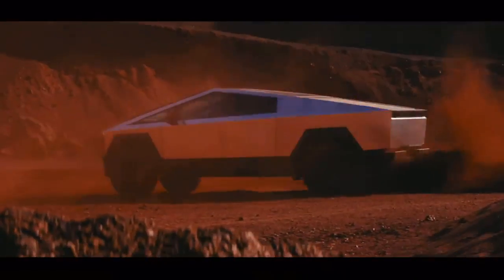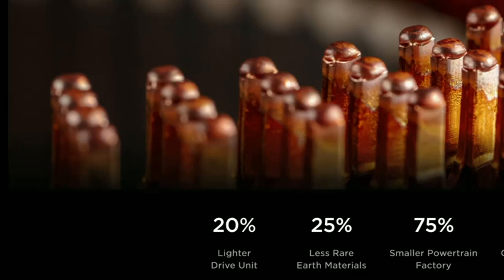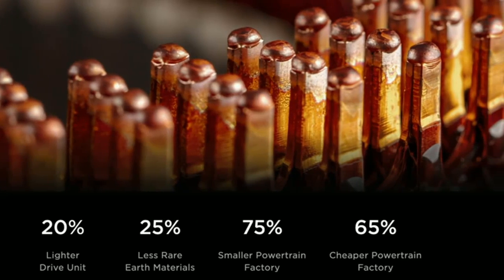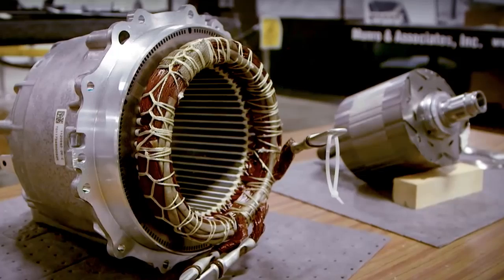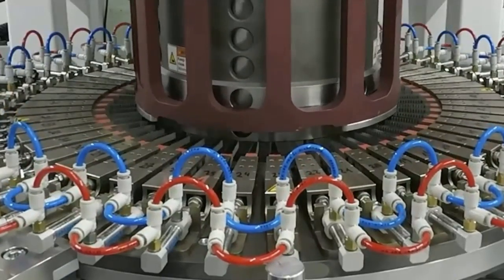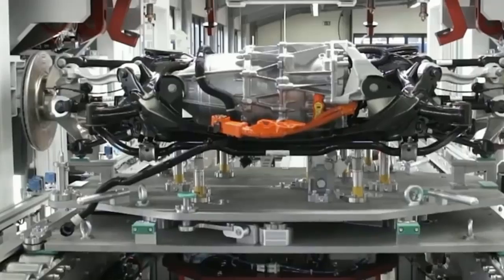Tesla has brought the hairpin electric motor design to the new Cybertruck motors. This was first unveiled at Tesla's Investor Day as a way of increasing motor efficiency due to reduced winding resistance and improved heat dissipation. These types of motors use hairpin-shaped stator windings instead of the traditional round-wire woven design. The hairpin windings allow for a greater copper fill factor, meaning more copper can be packed into the same space, resulting in a more powerful motor. Tesla started putting hairpin motors inside its Model 3 over a year ago and has since expanded to other parts of its product line as we see in the Cybertruck.